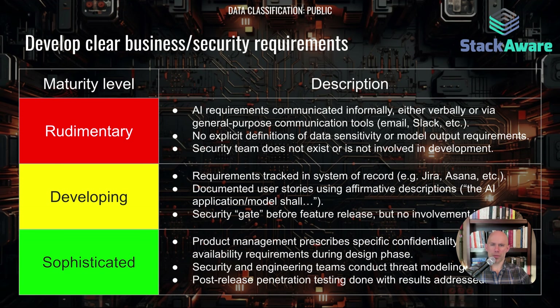I've laid out the three maturity levels when it comes to business and security requirements. At the top, you've got requirements that are communicated informally. In the middle, you've got some sort of system of record. And at the bottom, you've got very clear confidentiality, integrity, and availability requirements when it comes to data.